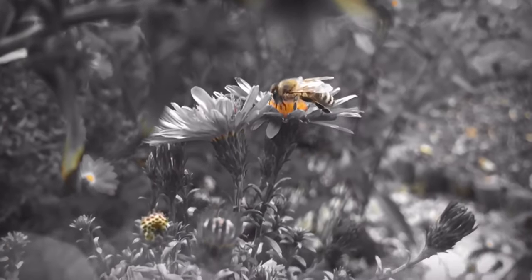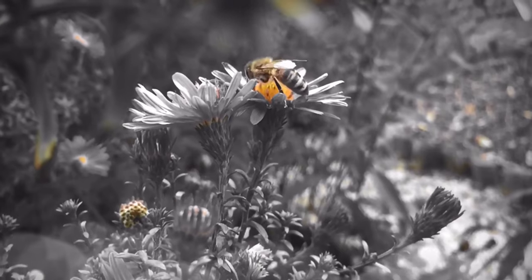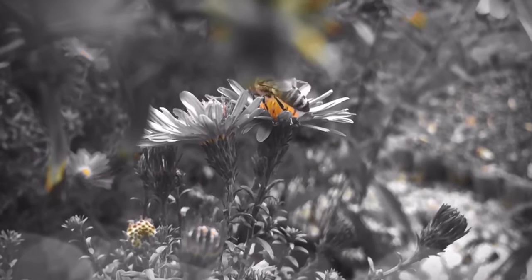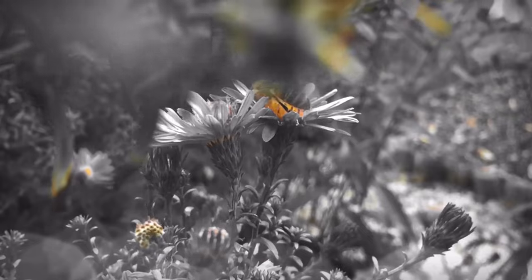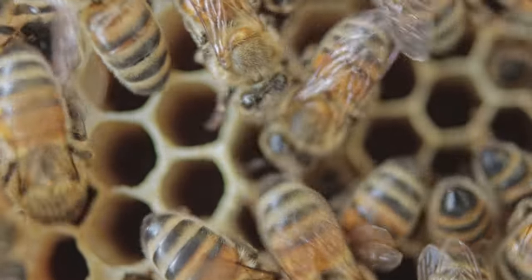After they have filled up their second stomach, the bees will return to their hive and start to pass the nectar through their mouths to other bees. These bees will chew on the nectar for about 30 minutes, then pass it along to another bee. As the nectar is passed from bee to bee, it is turned into honey.